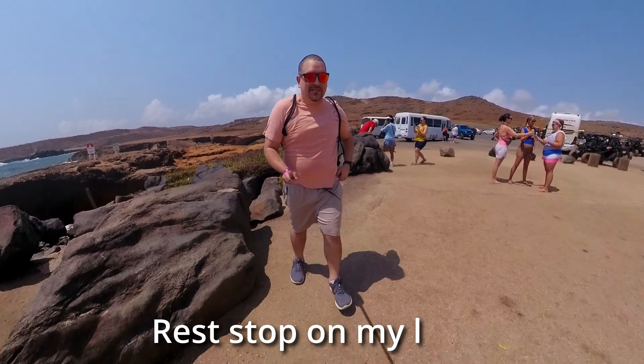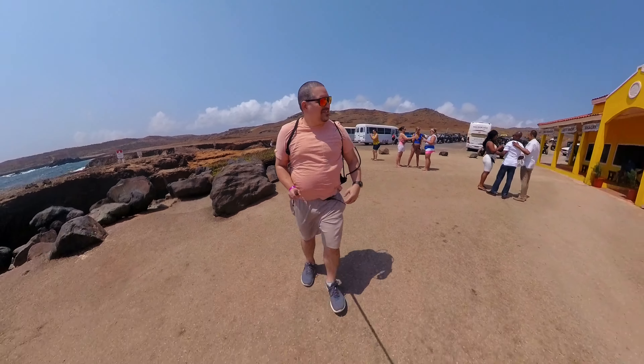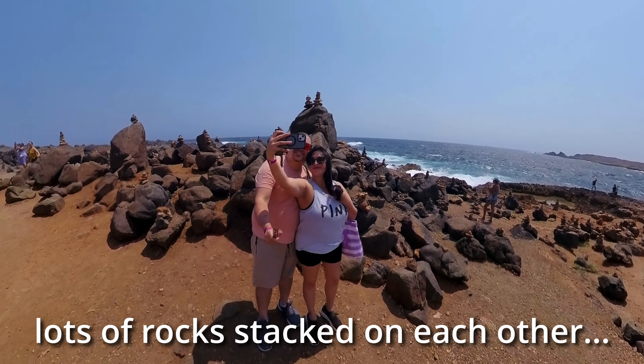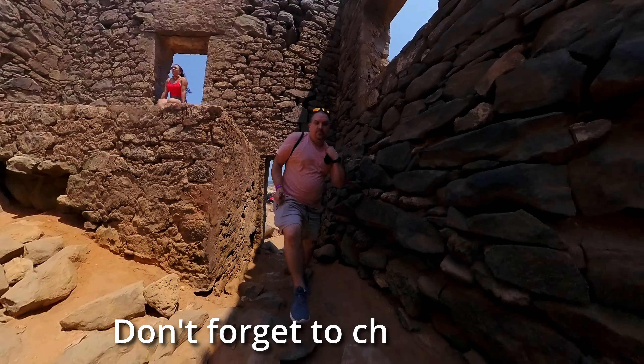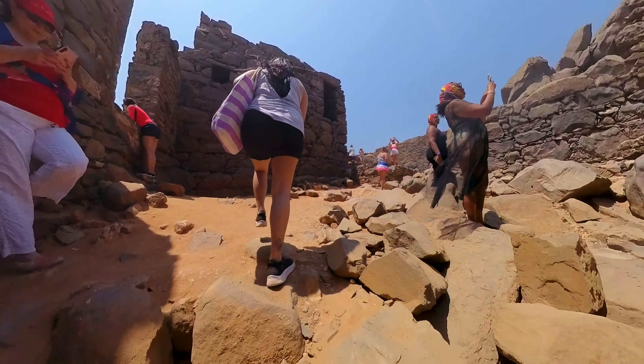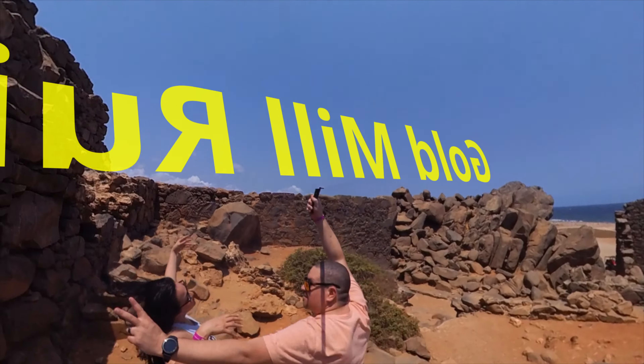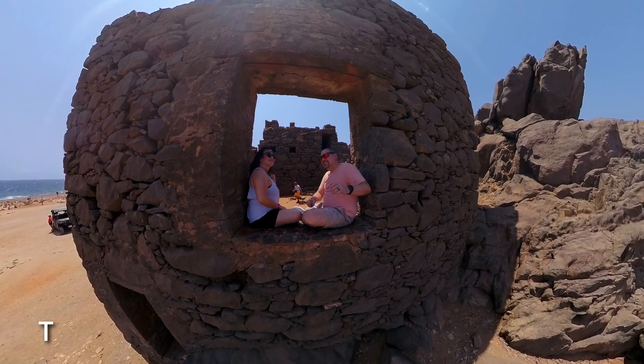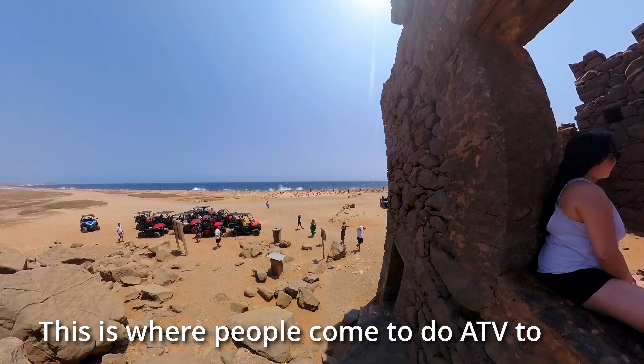Our tour guide was patiently waiting for us as we made our way back to the next destination. Our rest stop is on our left. In this area, there are lots of rocks. Don't forget to check out this location right here — the Gold Mill Ruins. This was a perfect photo opportunity at the Gold Mill window. And this is where people come to do ATV tours.